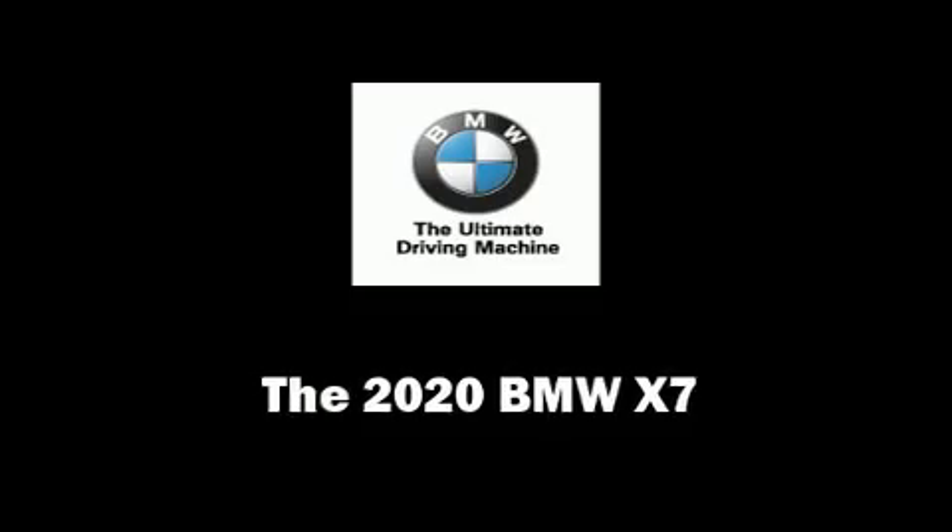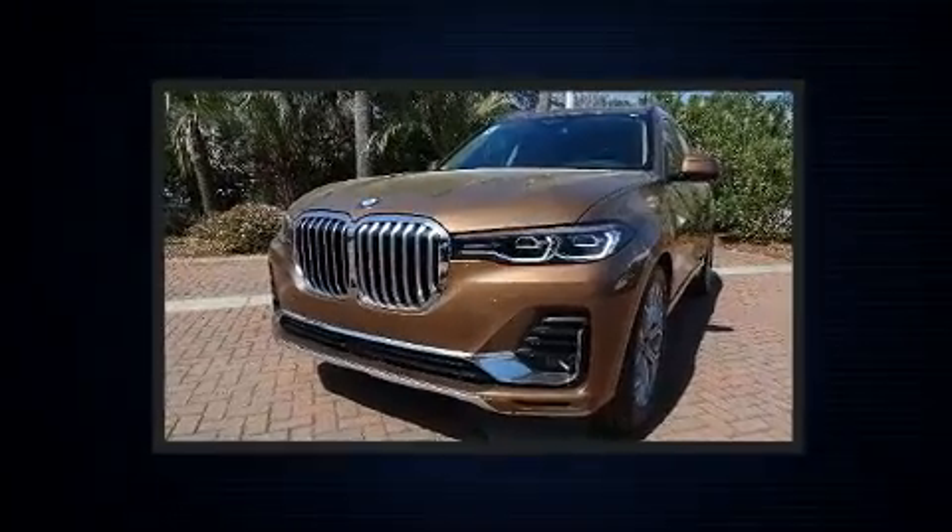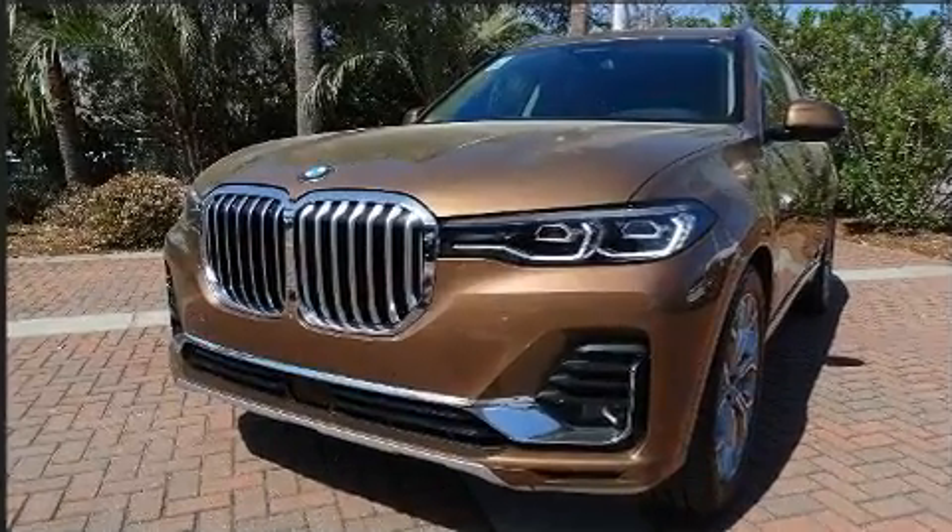Get excited about the 2020 BMW X7. Under the hood, you'll find a six-cylinder engine with more than 300 horsepower, and load-leveling rear suspension maintains a comfortable ride.